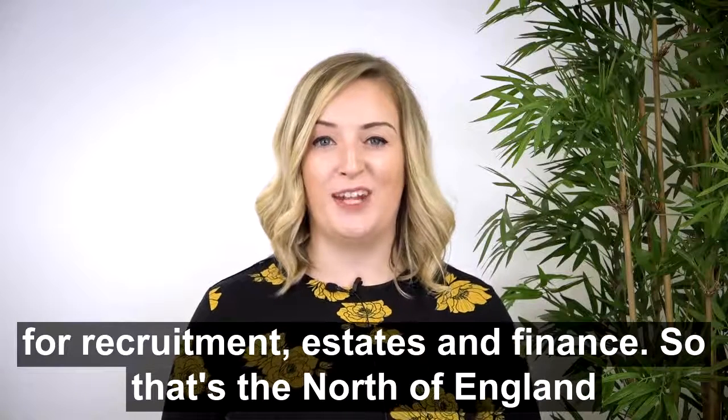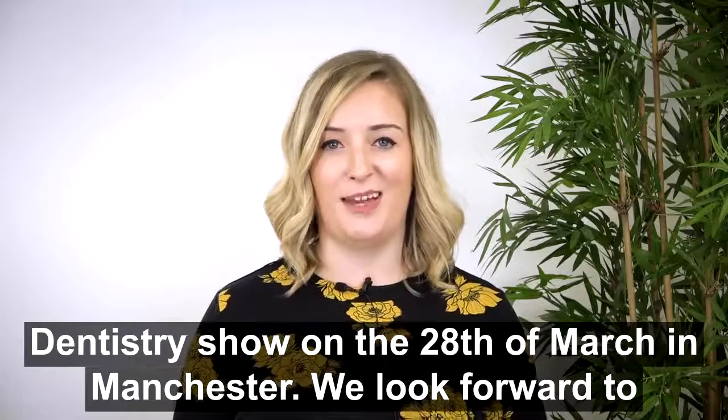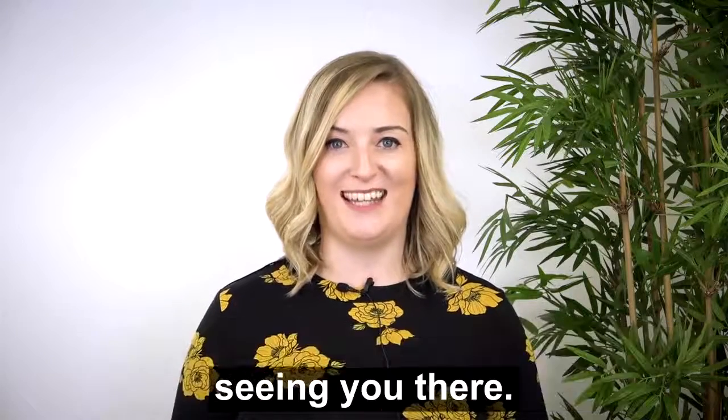So that's the North of England Dentistry Show on the 28th of March in Manchester. We look forward to seeing you there.